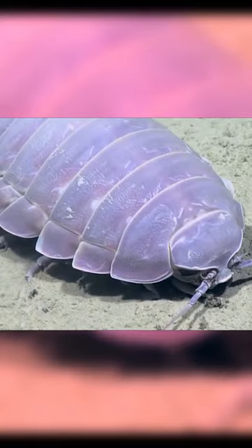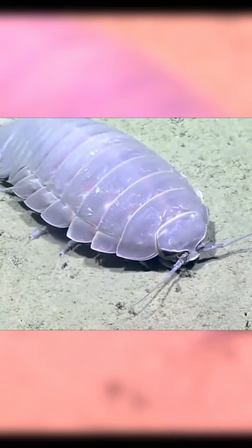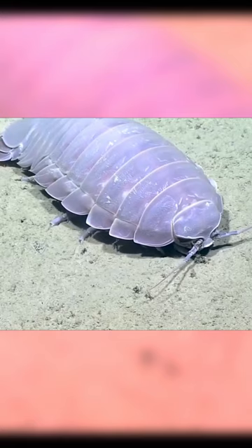Their diet is carnivorous, but they are generally believed to be scavengers, feasting on dead animals falling from above or from trawl catches. They can go a long time without eating — one in Japan went 5 years without eating a single bite before dying. However, when they do eat, they use their 4 sets of jaws to cut and tear their prey apart, often eating so much that they compromise their ability to move.